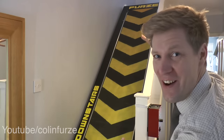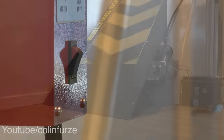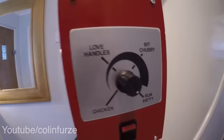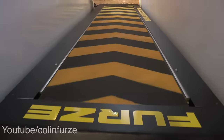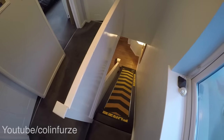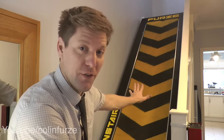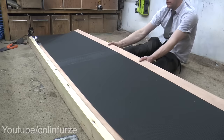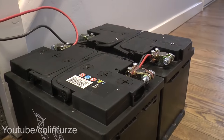So here we've got the Colin Furze Staircase Treadmill - the ultimate in home exercise. The whole thing just sits on top of your normal stairs. It's basically a wooden frame with a custom treadmill belt, all powered by a wheelchair motor, two car batteries, and of course a speed controller so you can control how fast it goes.